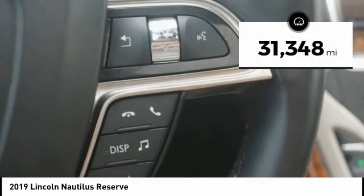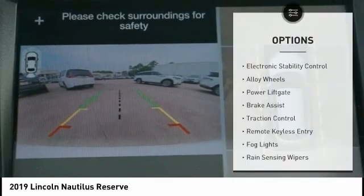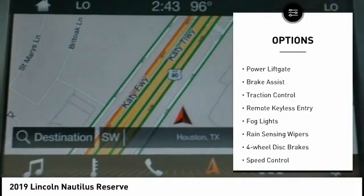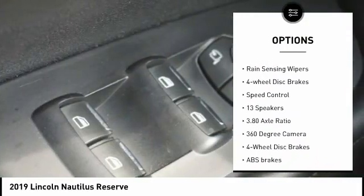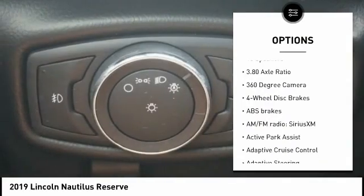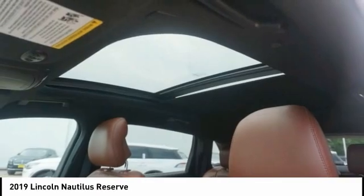This vehicle has less than 35,000 miles. Here are some of this vehicle's great options: electronic stability control, alloy wheels, power lift gate, brake assist, traction control, remote keyless entry, fog lights, rain-sensing wipers, four-wheel disc brakes, and speed control.